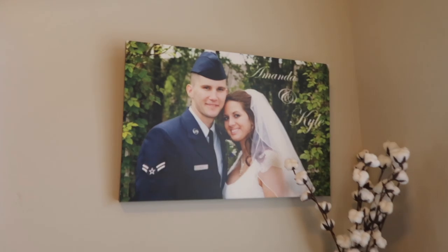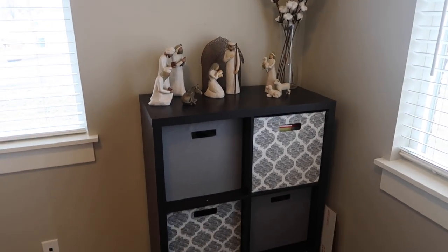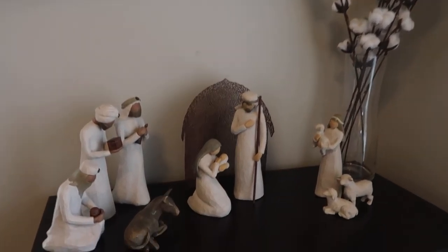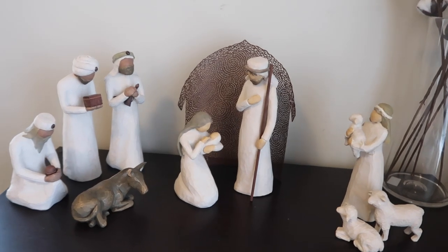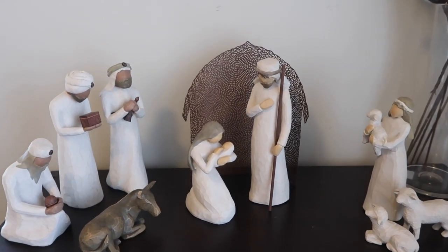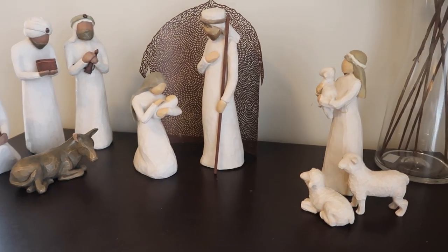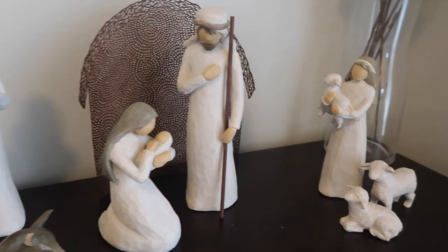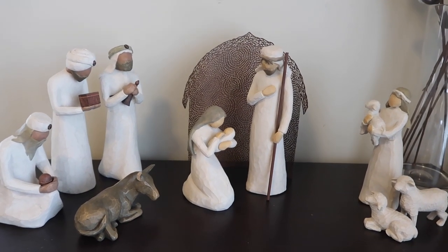Coming over from the couch, I have this little cube shelf area, and on here I just have a wedding picture and some cotton stems. And then this is one of my favorite things — it is actually the Willow Tree nativity set. I love to incorporate things like this because we like to teach our boys and remind them what the Christmas season is really about. Kyle actually surprised me with this several years ago — I cried, I was so excited because he knows I love Willow Tree. I usually try to get a new piece every year, and I have this one saved in my Amazon favorites; it's actually not too pricey. I will leave that in the description box.